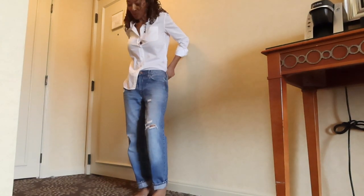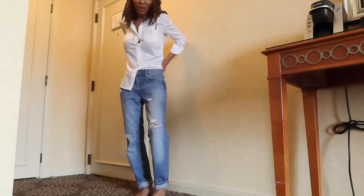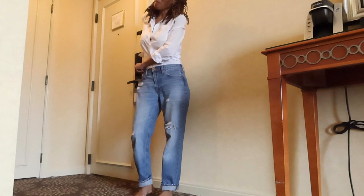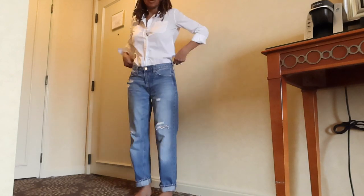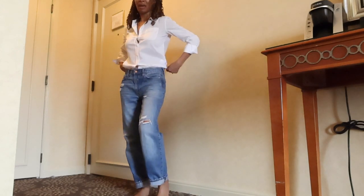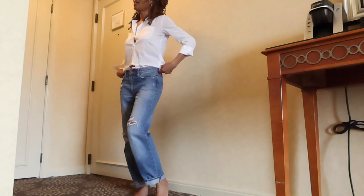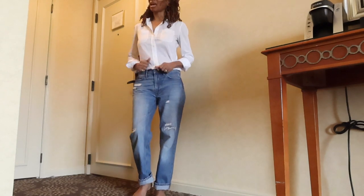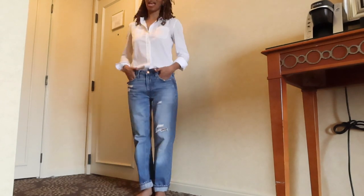I just got out of the shower and I'm on my way to grab some lunch. I have a taste for some Mexican food so that's what I'm hoping to get today. I love these jeans — I just love a classic pair of jeans and a white shirt. I just love that look.